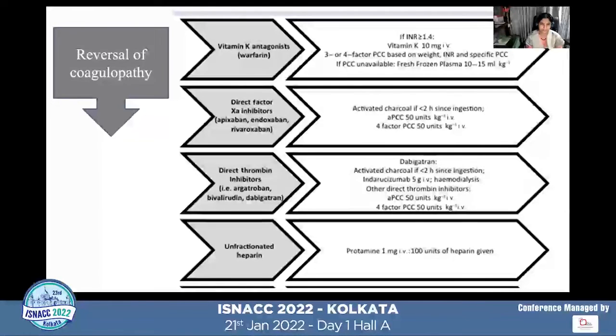For reversal of coagulopathy, many patients will be on different drugs and certain guidelines must be followed. For patients on warfarin, correction should be done with 3- or 4-factor PCC; if unavailable, FFP at 10–15 ml per kilo. For patients on direct-acting oral anticoagulants — except dabigatran, which has a reversal agent — there is no specific reversal agent available, so activated prothrombin complex concentrate at about 50 units per kilo should be administered.